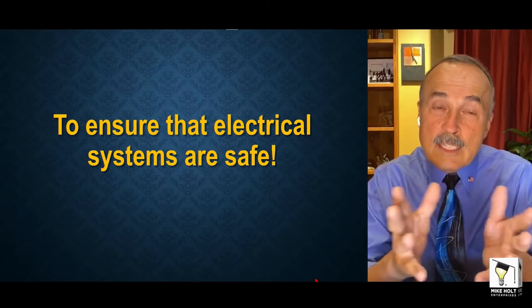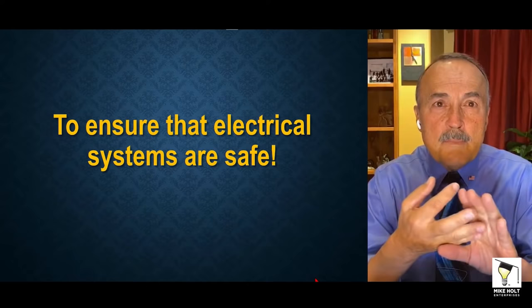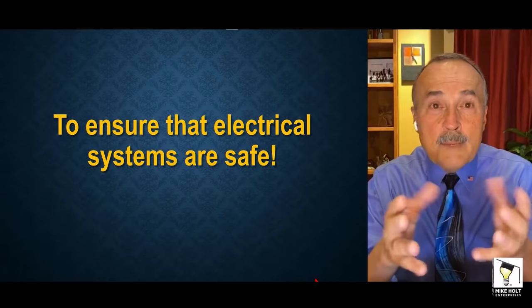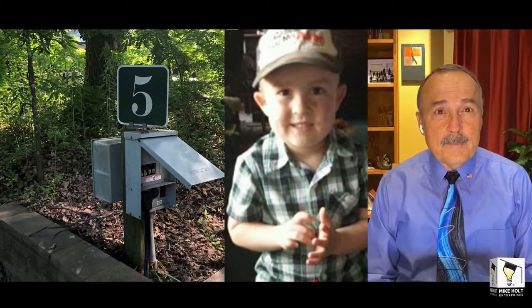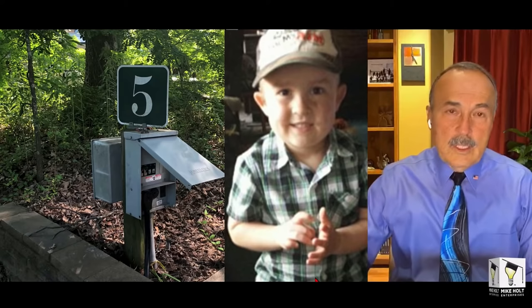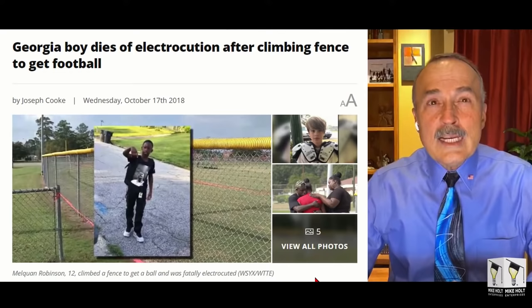That's great, but how do we know if something is safe? How do we know if a pool is safe? How do we know about boat docks, boat lifts, people in RVs, marinas, light poles? People are getting killed all the time. Take a look at this young boy — he was in an RV park and he died. He was with his grandparents, went out and touched the coach or travel trailer, and he died.